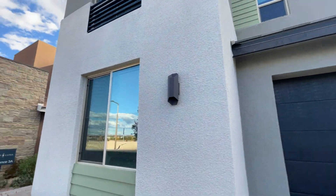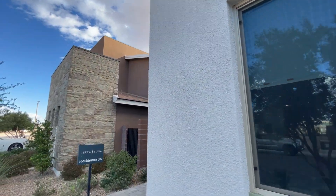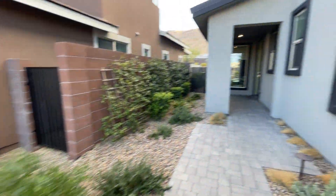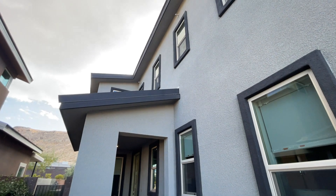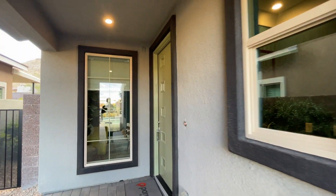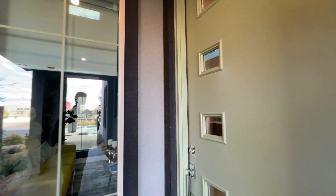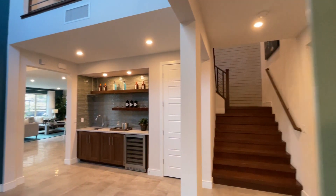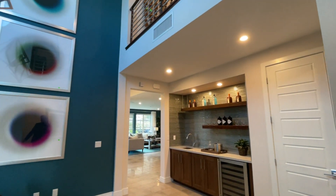It is 3,144 square feet. This is the Residence 3A from Terra Luna — a beautiful, stunning home by Pardee Homes. This is a four-bedroom, four-bathroom home with pool, spa, mountain views, and it's highly upgraded. Let's go check it out.